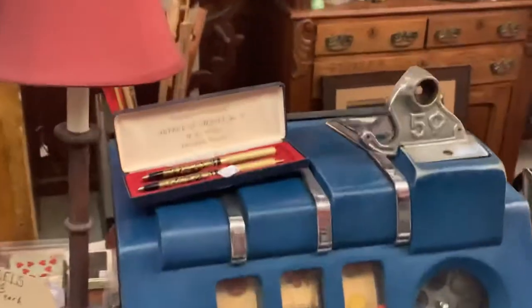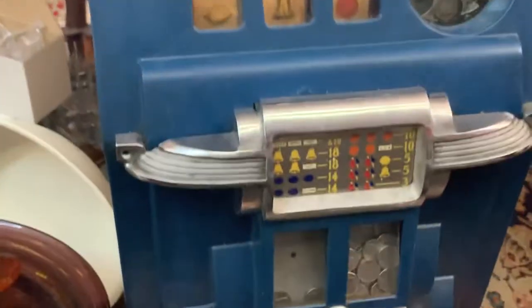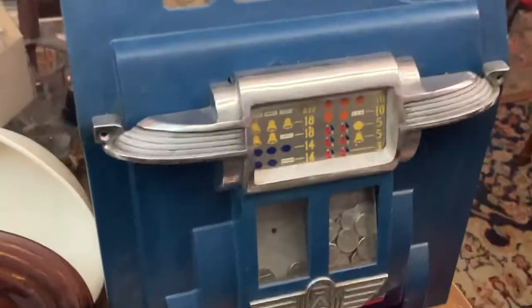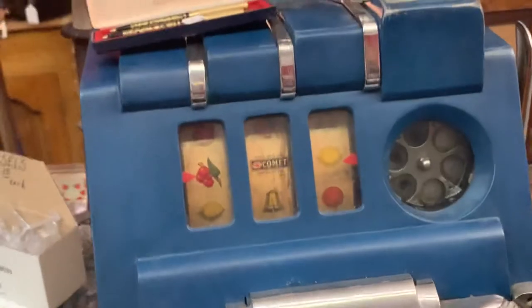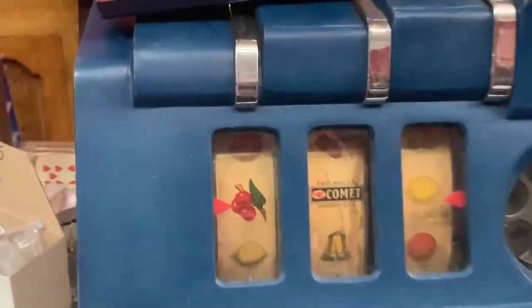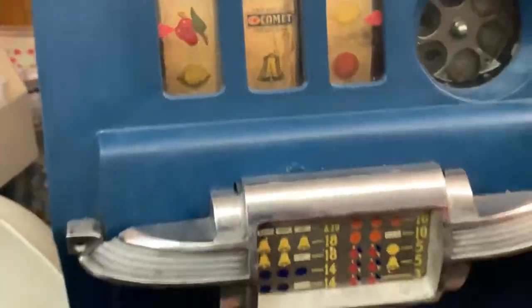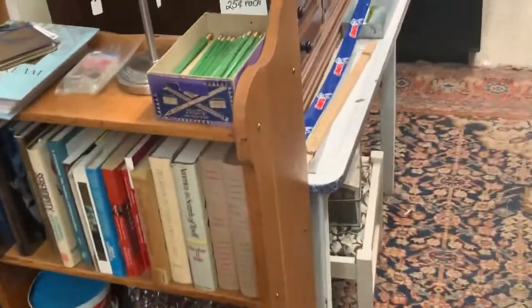It says Chanel No. 5, so what can you say about that? The Chanel box might be worth $4. But here's another slot machine — they get some of these vintage slot machines. The brand might be Comet out of Chicago. I never find these, so they've got like three of them here. They're doing better on the slot machines than me.